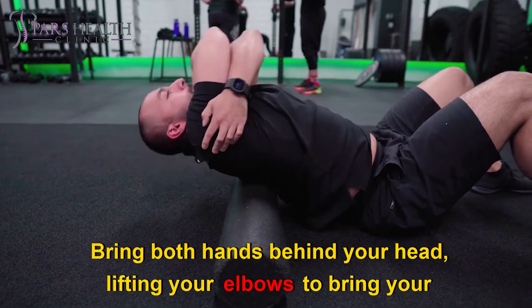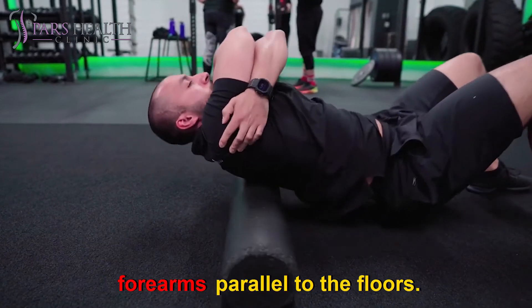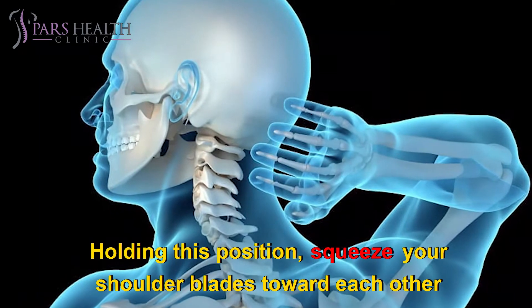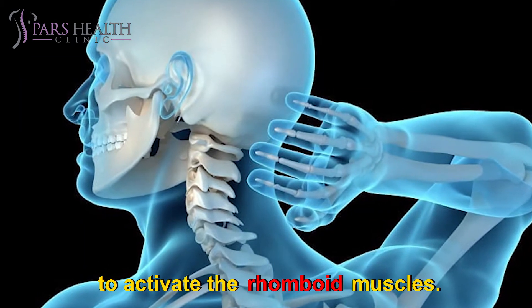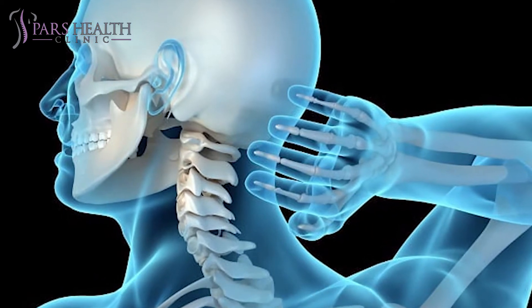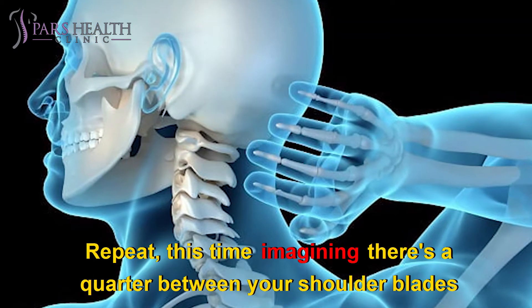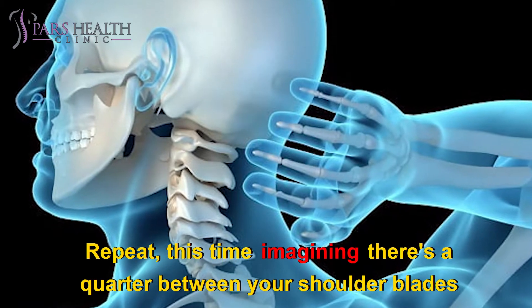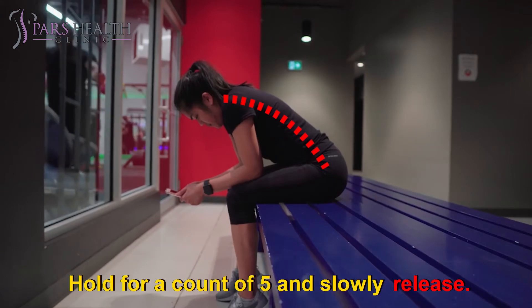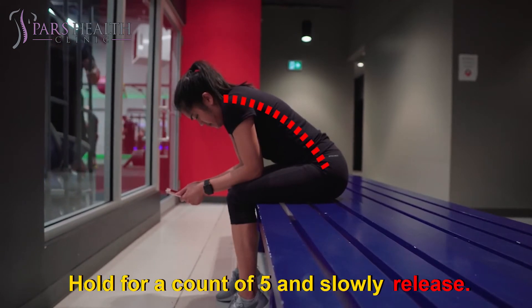Bring both hands behind your head, lifting your elbows to bring your forearms parallel to the floor. Holding this position, squeeze your shoulder blades toward each other to activate the rhomboid muscles. Hold for a count of five and slowly release. Repeat, this time imagining there's a quarter between your shoulder blades that you need to hold in place. This will help you increase the degree to which you squeeze the muscles. Hold for a count of five and slowly release.